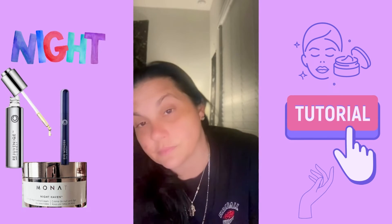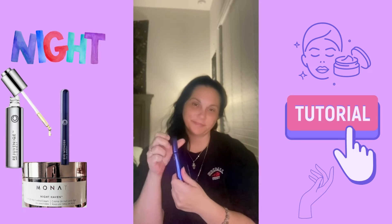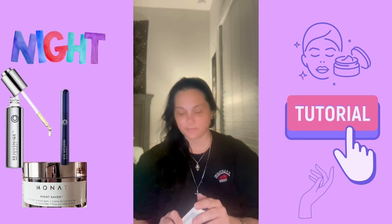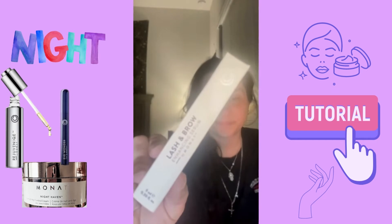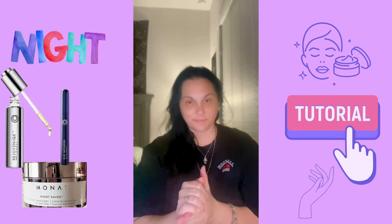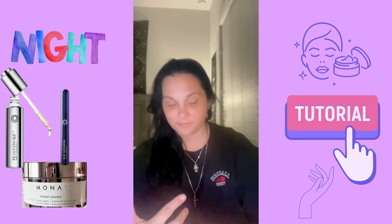This takes approximately 10 minutes to dry. So if you use this in the AM, you will want to make sure that you wait at least 10 minutes before applying makeup. I used it for 28 days and have already seen improvement. Stay tuned for before and afters of the Lash and Brow Enhancing Serum.